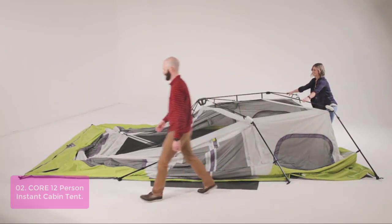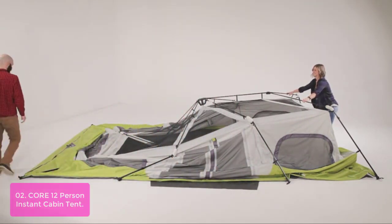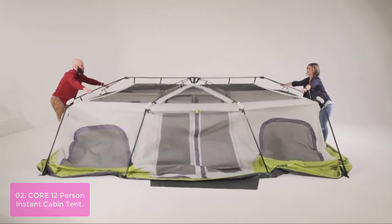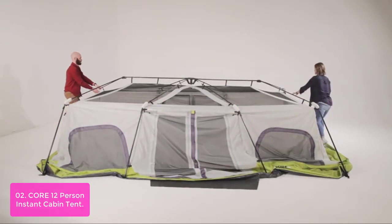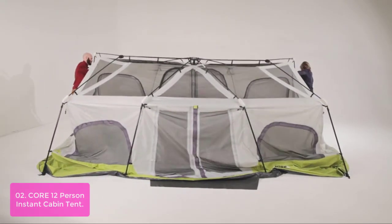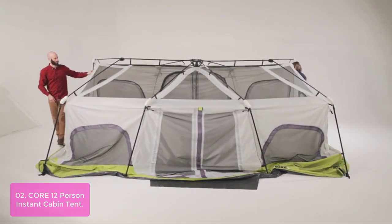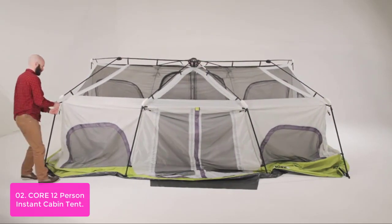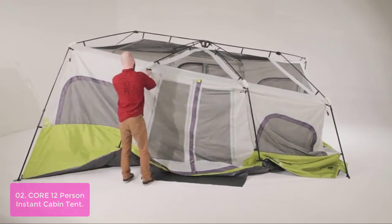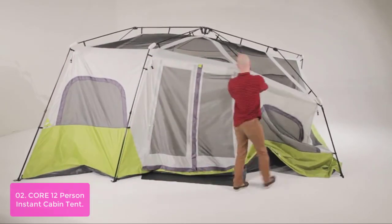List number 2: the Core 12 Person Instant Cabin Tent is the perfect tent for any camping adventure. The high-quality water-resistant PU coated fabric and tape seams help keep moisture out, while the telescoping steel poles come pre-assembled for a quick setup in just a few short steps. Two included room dividers allow you to divide your tent into three private living spaces and toggle in and zip closed.